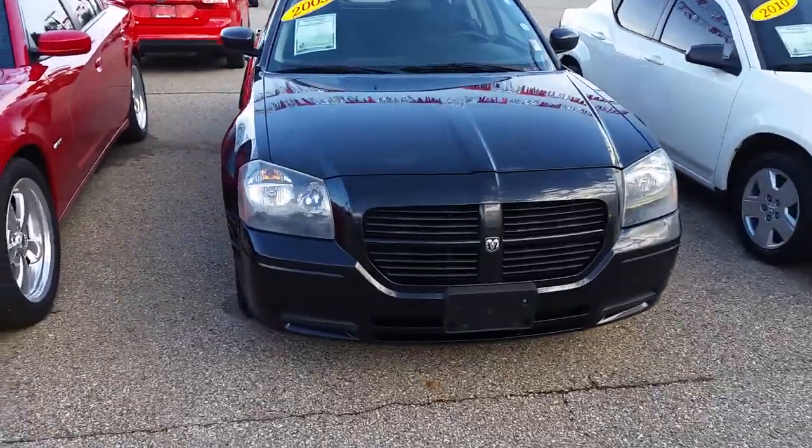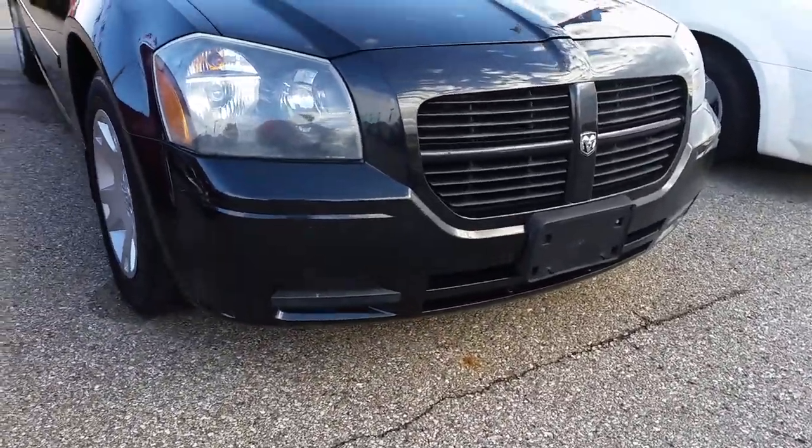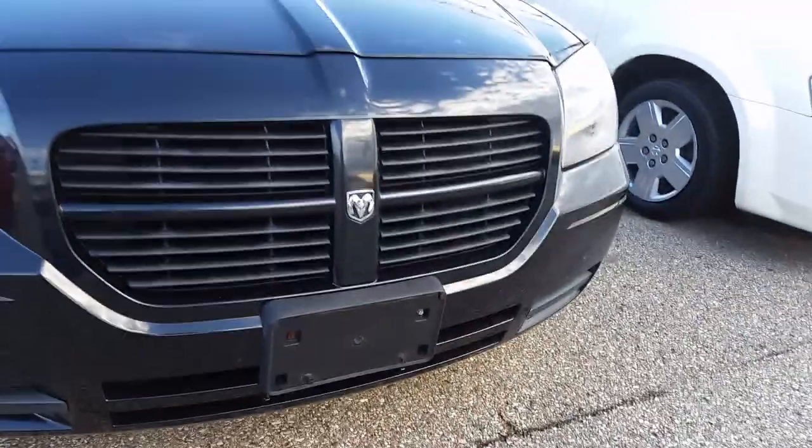Alright Derek, here's the walk around of the Magnum. As you can see, it's in really good shape. There's a little bit of wax here on the front bumper still, just from when they detailed it.